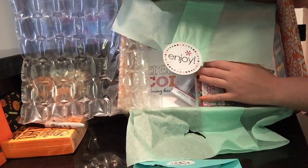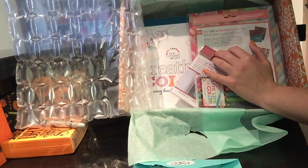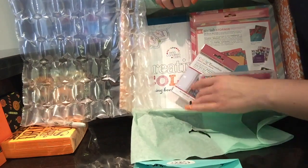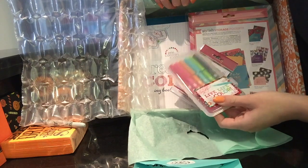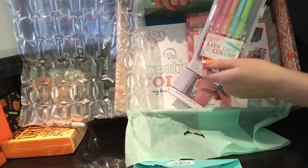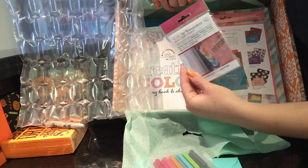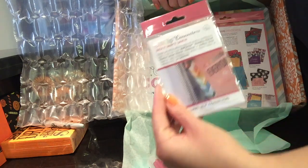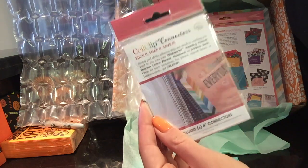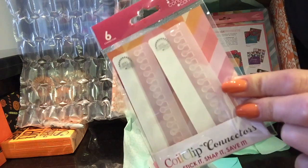So inside it looks like there is a tuttering book, which I gave away a couple of those earlier this year. Some of her signature pens, and these are the new coil clips I've been hearing about — they're four inches, I believe. Nice hefty coil clips, so that's exciting.